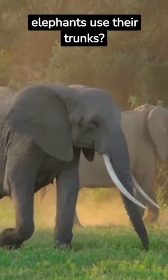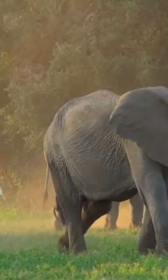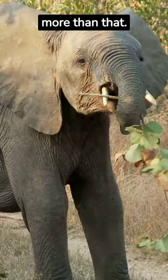Have you ever wondered how elephants use their trunks? Stay tuned and find out! An elephant's trunk is a true marvel of nature. It is their nose, but it is also much more than that.